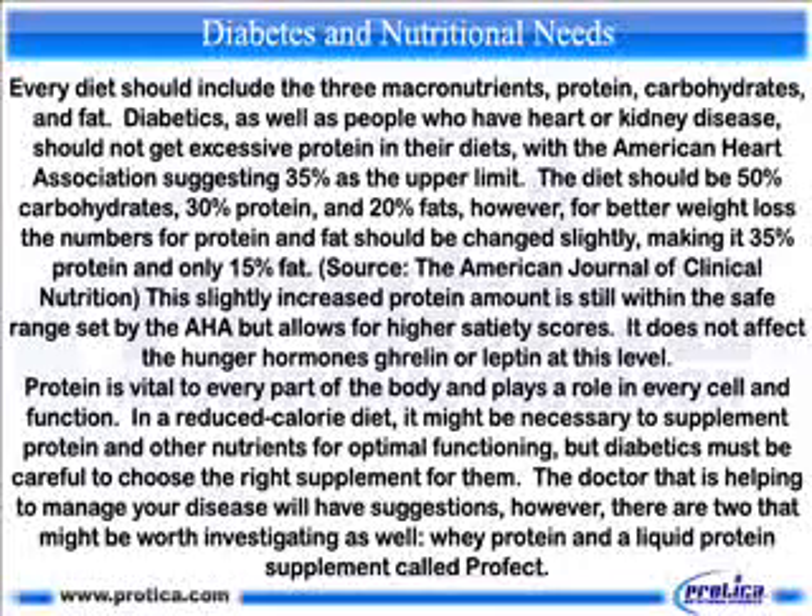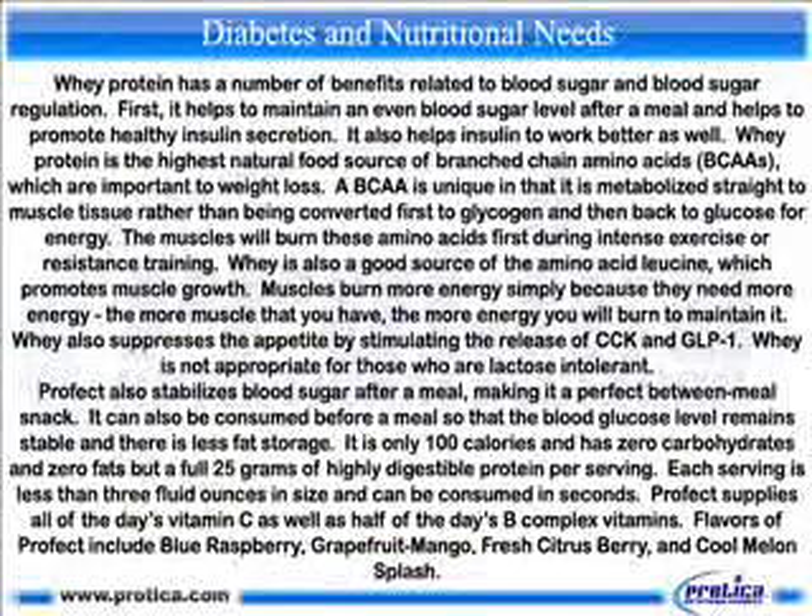This slightly increased protein amount is still within the safe range set by the AHA but allows for higher satiety scores. It does not affect the hunger hormones ghrelin or leptin at this level. Protein is vital to every part of the body and plays a role in every cell and function. In a reduced-calorie diet it might be necessary to supplement protein and other nutrients for optimal functioning, but diabetics must be careful to choose the right supplement for them.